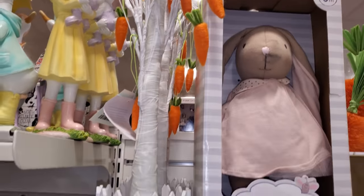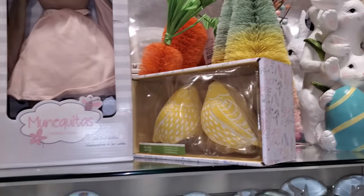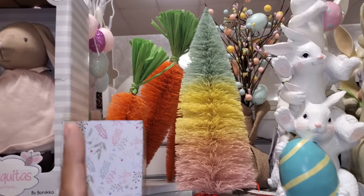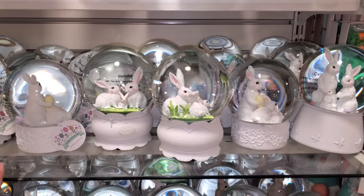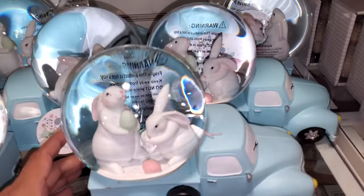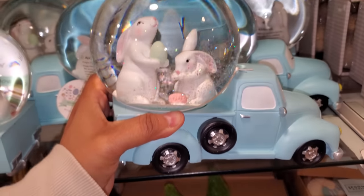Oh, the carrot tree — that one's cute, and you know what, it's going to light up! It's a really cute one for a little kid. I like the carrot bottle brush tree. These are all the same. They have one down here — the bunnies in the blue car — they are $17 with glitter confetti.